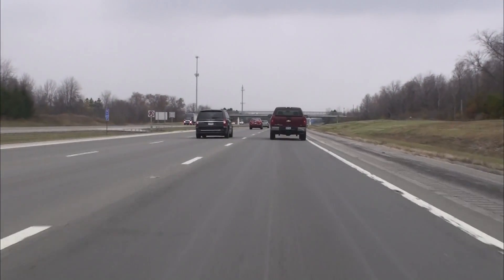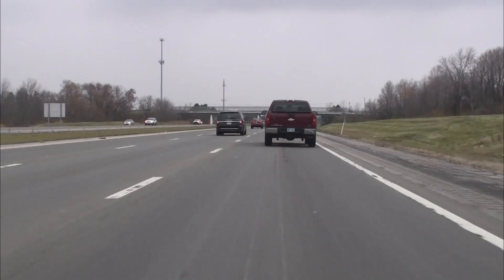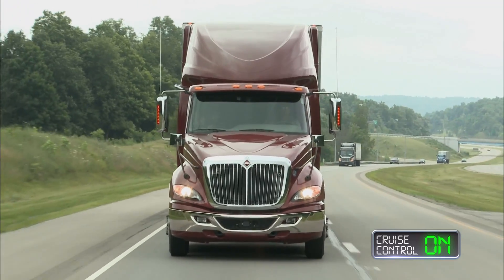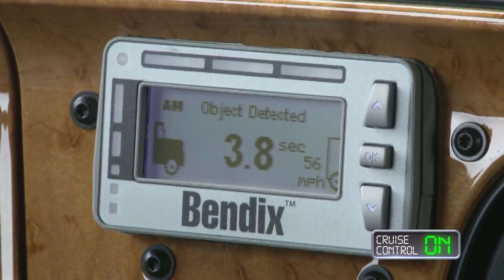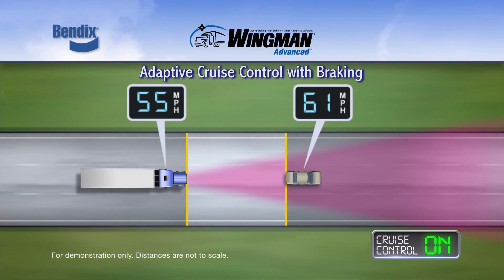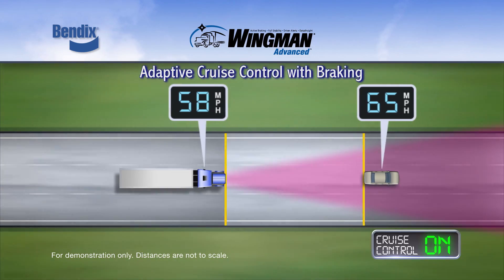Following distance alerts may also sound as the distance between the truck and detected forward vehicle closes. If the object detected icon is lit and the vehicle ahead begins to accelerate, the truck will also begin to accelerate back to the set cruise speed.